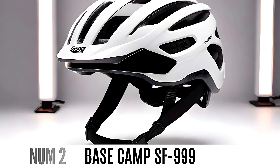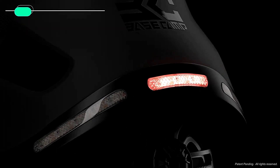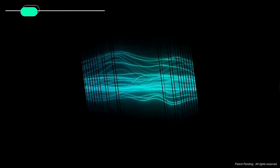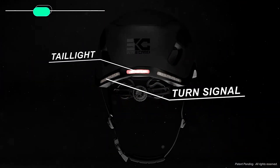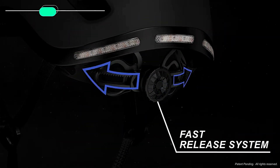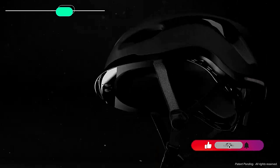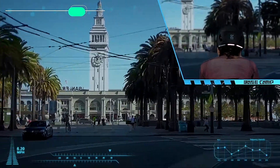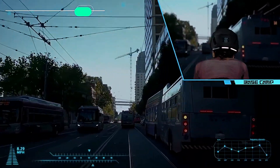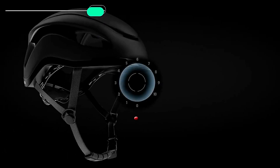Number 2: Basecamp SF-999. The Basecamp SF-999 Bluetooth Smart Bike Helmet combines high-tech safety features with modern connectivity. Its durable PC shell and strong EPS foam meet CPSC and CE safety standards. It has a Bluetooth link for pairing phones, so riders can make calls, listen to music, and get GPS directions without interruption. Built-in smart turn signals and rear LED lights improve visibility, and windproof microphones ensure your voice is heard clearly. It also features good ventilation and an adjustable fit system.